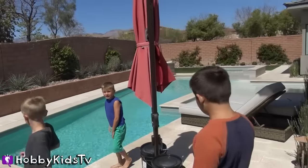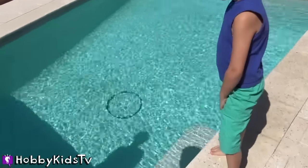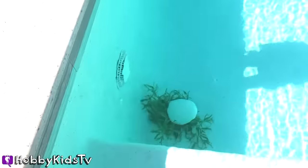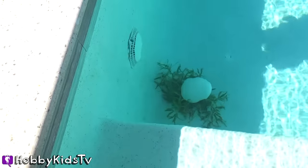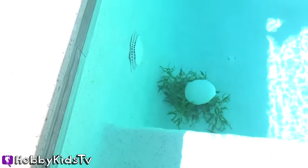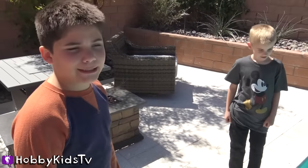I think I found it! You found it? Yeah, I think I found it. Whoa! You found a creature? What is that? That's crazy. I think that's an egg. It looks like a nest and an egg. Oh! Well, that means there's definitely something here. Yeah, I laid an egg in the pool.